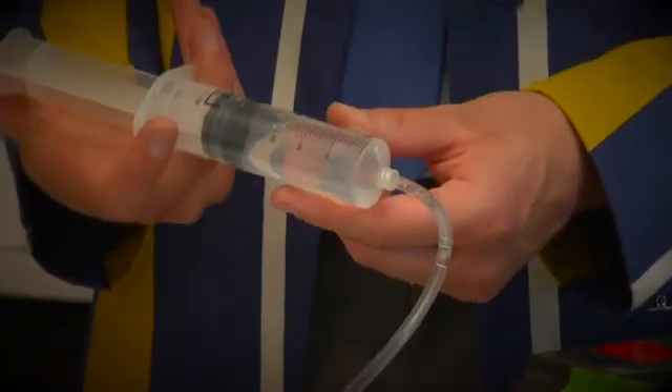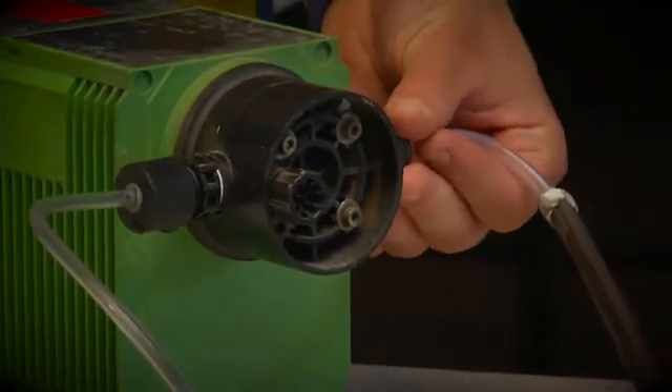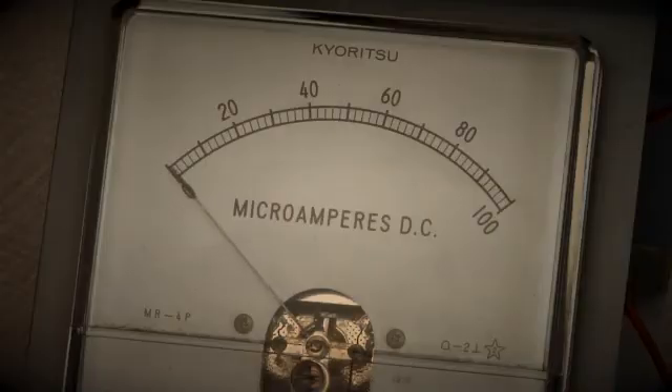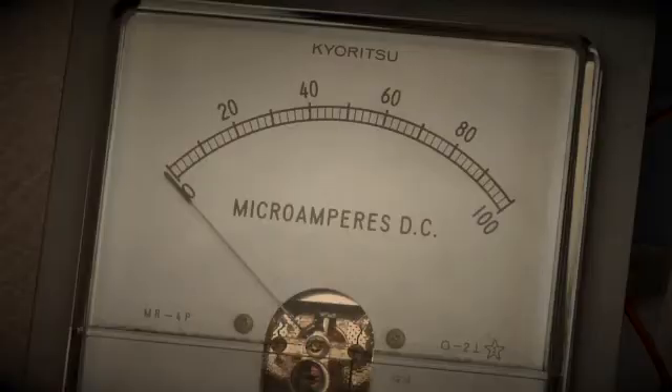The magnetizing tube was filled with water containing the bacteria and connected to a peristaltic pump. "I pumped 80 milliliters of water constantly for 10 hours through the magnetizing tube, and after that, I pumped the magnetized bacteria through the induction tube for another three days." This proved his hypothesis. Initially 0.05 microamperes were generated, but within three days Bernard was able to generate an average of 0.31 microamperes. It's not yet enough to light a bulb, but Bernard has big plans for the future.